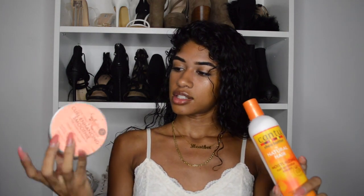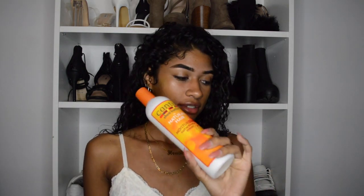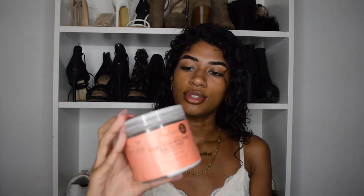The two products I'm going to be using are these. The first is the Cantu Shea Butter for Natural Hair Moisturizing Curl Activator Cream. I just recently got this but I've used it twice already and it leaves my curls so defined — it's super moisturizing. If you've been looking for something that's going to make your curls defined, this is definitely what you should get. The second is the Curl Enhancing Smoothie, which I used in my last video — it's almost out, so you only need to buy one more product if you already have this. Save those coins — products are really expensive.